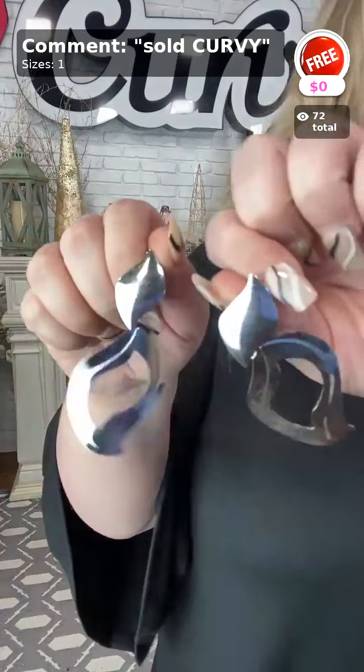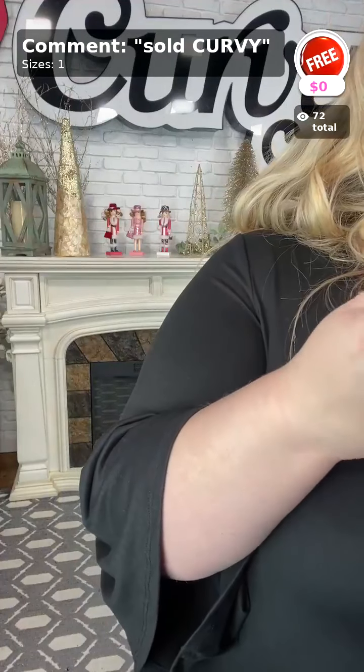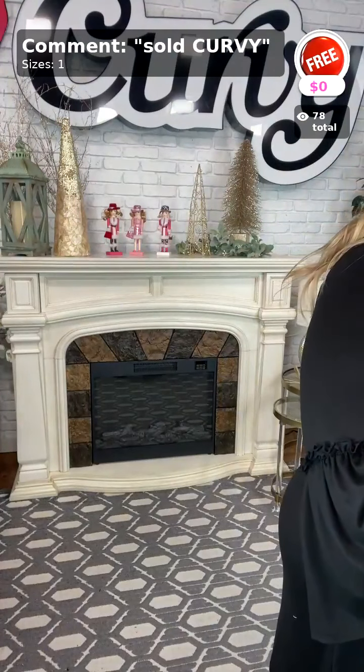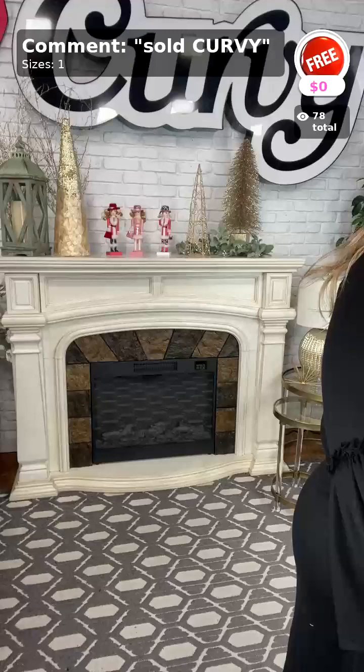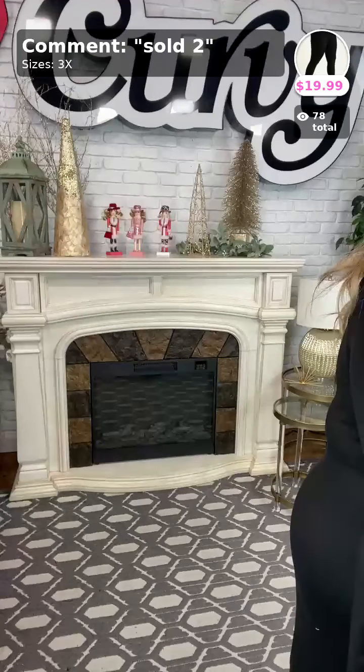This is sold curvy. You can get these silver earrings for free with any purchase you make from my video tonight, as long as you put down below 'sold curvy.' You get that free with any purchase you make — so sold and curvy.